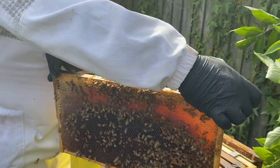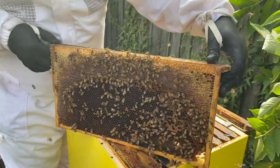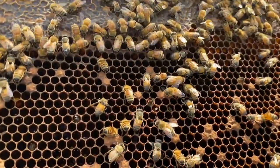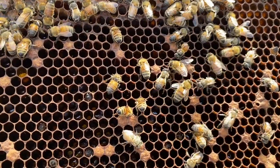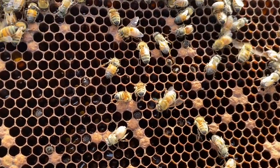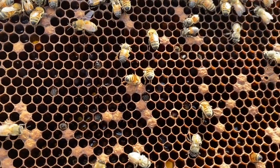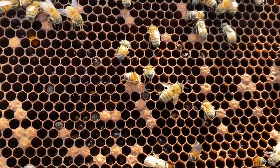This hive has a little bit of varroa in it — you might be able to see in the middle there. Just in the middle, walking up towards the honey, there's a bee that sort of looks like it doesn't really have wings. That's one of the things that varroa does to bees — it destroys their wings. That's an important reason as to why we treat for varroa.